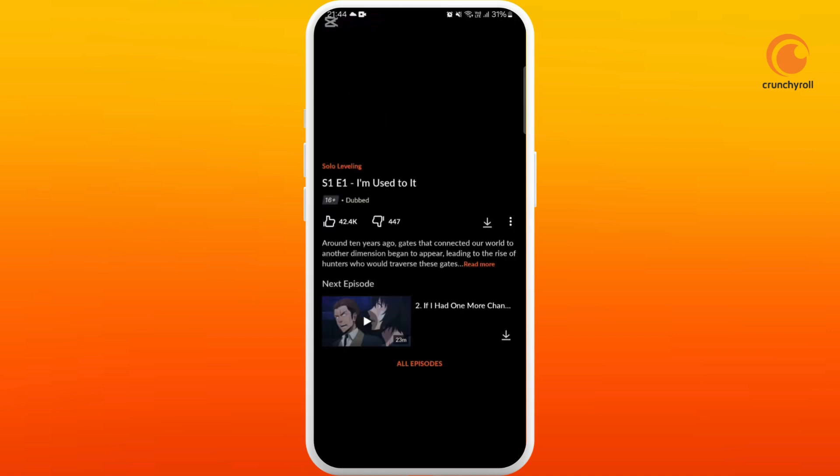Another thing: if you are using Crunchyroll on your browser and you have ad blockers installed on your phone, you need to disable the ad blockers and also the VPN if you have any. If that doesn't work, you can also try to restart your device — that might also fix the issue.